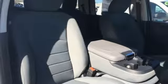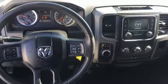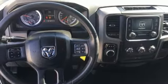Manual tilting steering column, trailer hitch receiver, rear wheel drive and power heated mirrors. You'll never know till you try. Test drive it today.